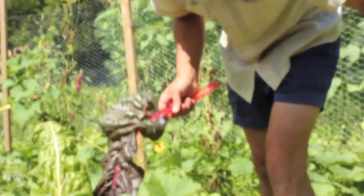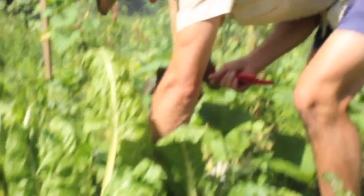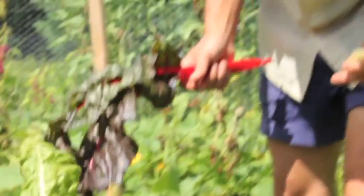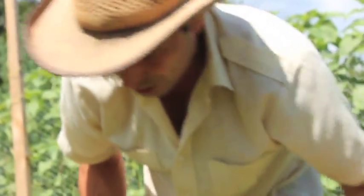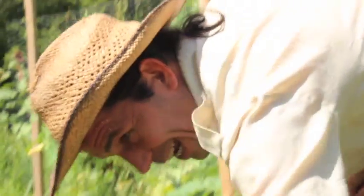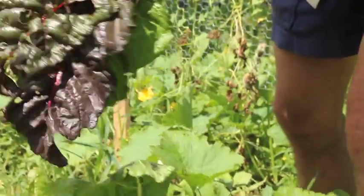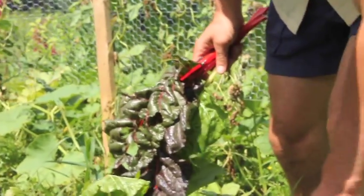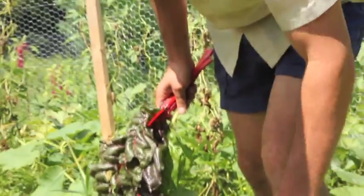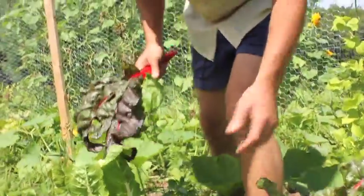Chard and kale really need to be harvested regularly and aggressively. You don't want to leave leaves on the plant that don't look great, because the plant puts energy into leaves that don't look great — what's the point of that? In chard or kale, always tear off leaves that don't look good and eat the ones that do. The perfect ones I'll sell to restaurants; the ones with holes we keep for ourselves, so the plant puts its energy only into growing beautiful, perfect-looking leaves.